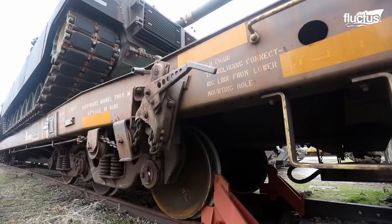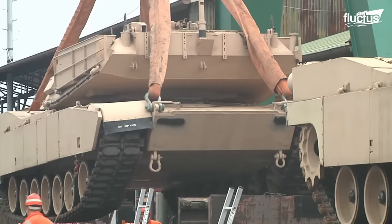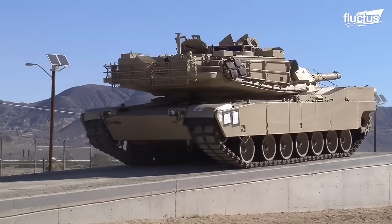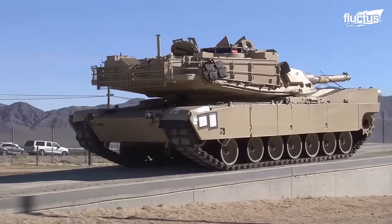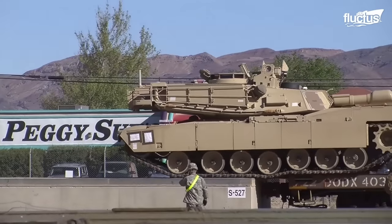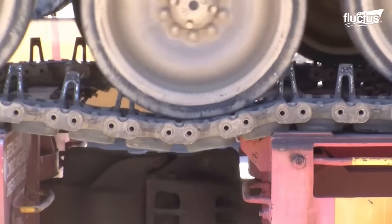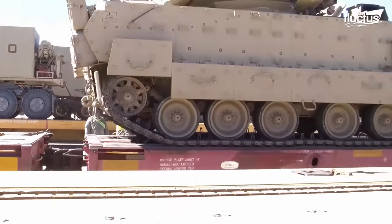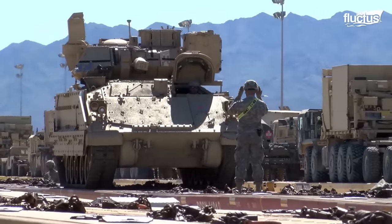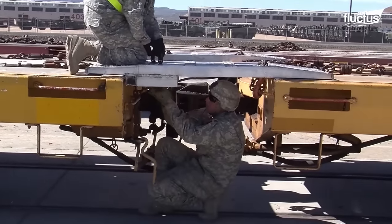Securing these overweight vehicles is definitely a challenge. When loading them from a marshalling rail area, no additional ramps are required as vehicles can move to the rail car directly from the ground. Vehicles that have caterpillar tracks, such as tanks, can move easily to the rail car and between the platforms. For other vehicles, spanners or bridges are used to cover the gap between cars.